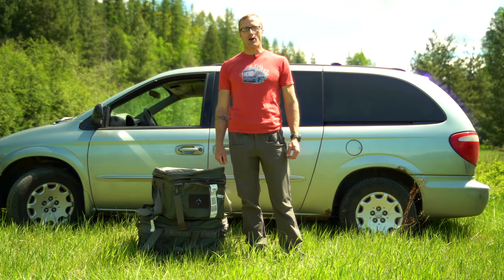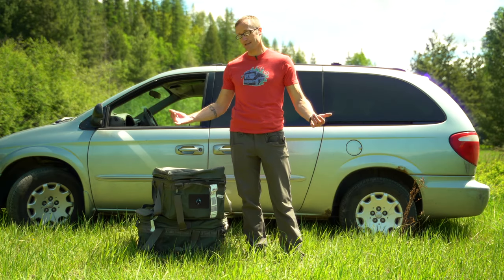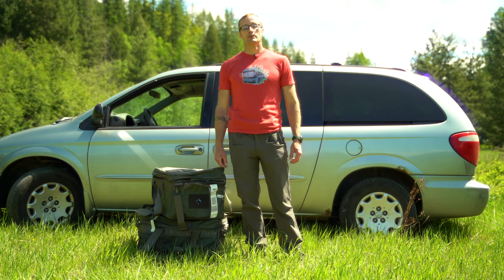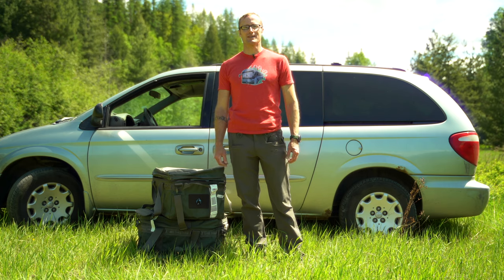Hey everyone, it's Ivan with KitBadger.com out here for another gear review. Today I'm talking about the CC12 cargo containers by Prometheus DesignWorks.